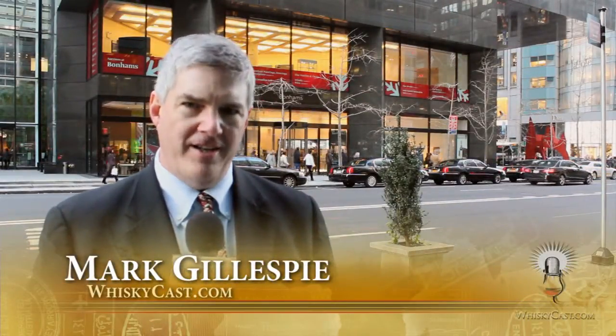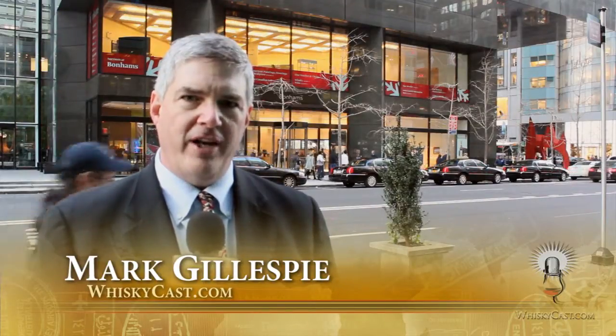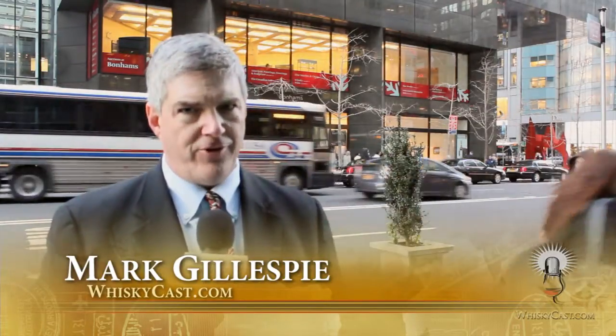I'm Mark Gillespie. Welcome to another episode of WhiskeyCast HD. This time around, I'm in New York City, outside Bonham's Auction House on Madison Avenue.